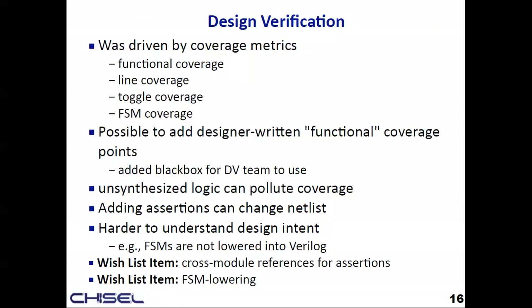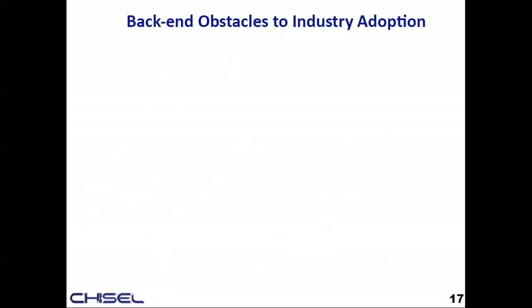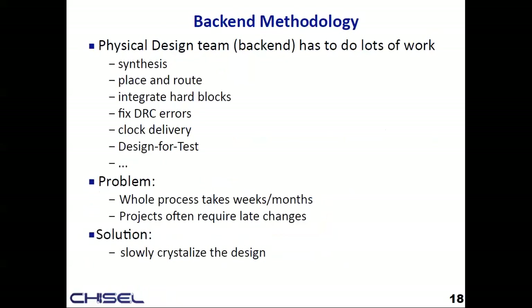I keep telling them to just look at the Chisel code — they don't like that answer. In terms of the big obstacles to industry adoption: DV is maybe a small delta harder. The back end is a little scary. The physical design team has to synthesize, place and route, floor plan, integrate hard macros, fix DRC errors, fix routing congestion, deliver the clock, add design for test — that can take weeks or months. Projects always require late fixes, and the solution is to slowly crystallize the design block by block, pushing RTL into smaller and smaller corners they can still touch.